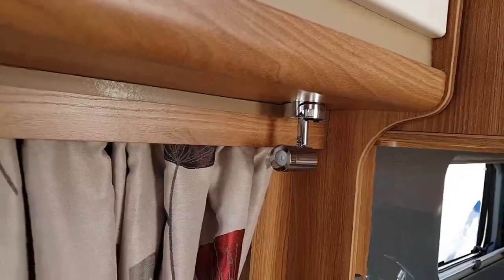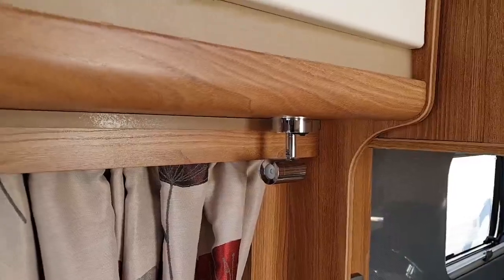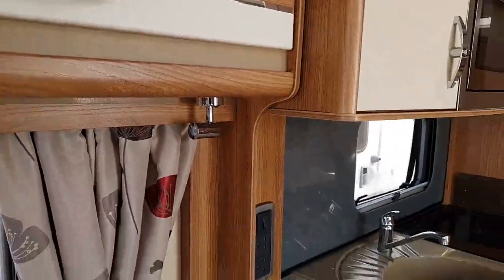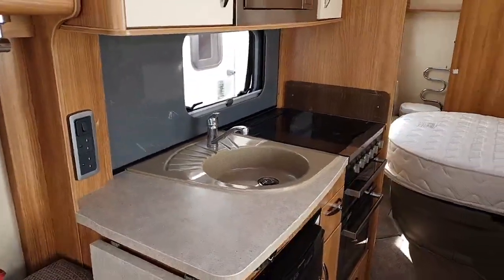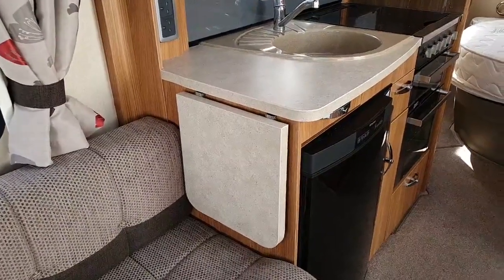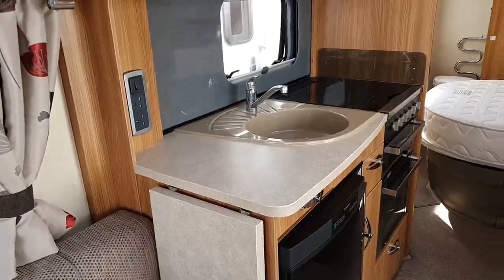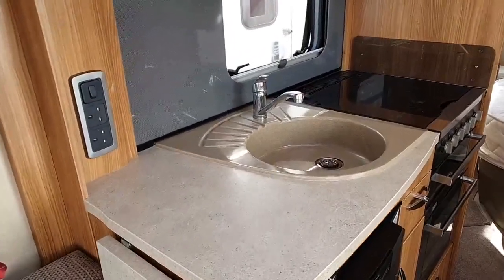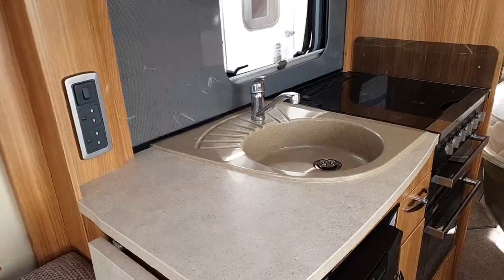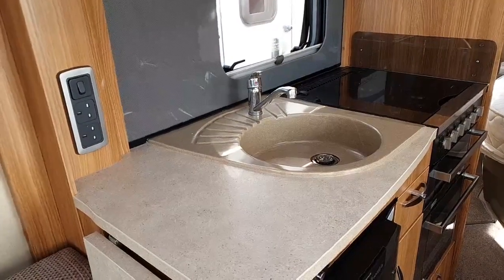You've also got directional LED spotlights, which were exclusively designed for Swift. Moving to the kitchen area, you have the extension table — always useful for additional prep space — with a nice granite-effect wash basin with occasional drainer.